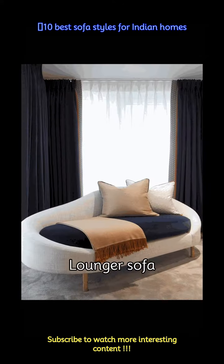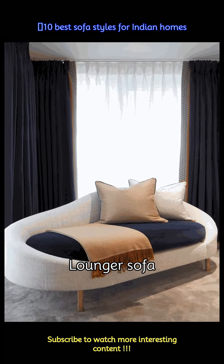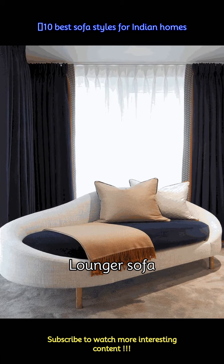A lounger sofa is a mix of a lounge chair and a sofa set. You can place one in the hall and sink in to get de-stressed with a soft cushioned armrest and an extended footrest as well.